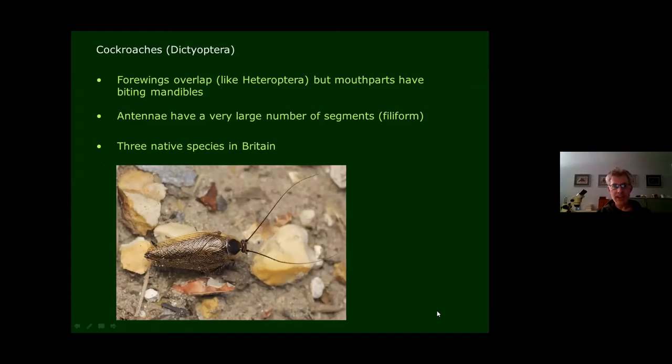Another group you might confuse with Heteroptera are cockroaches, because they have quite leathery forewings with an overlapping area at the end. However, if you look at the antennae, they're completely different — cockroaches have very filiform antennae with lots and lots of tiny segments. And there are not very many species in Britain: just three.